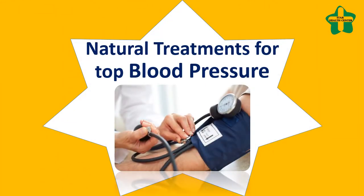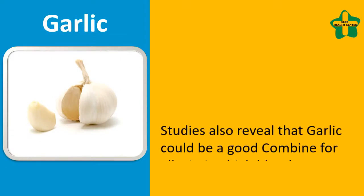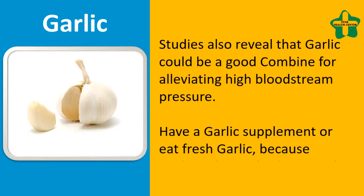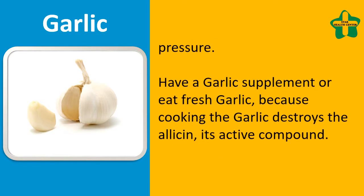Natural Treatments for High Blood Pressure. Studies reveal that garlic could be a good remedy for alleviating high blood pressure. Take a garlic supplement or eat fresh garlic, because cooking the garlic destroys the allicin, its active compound.